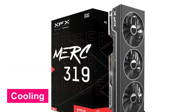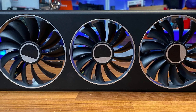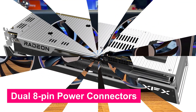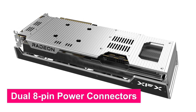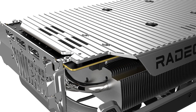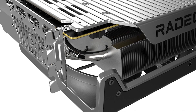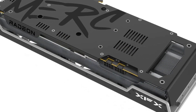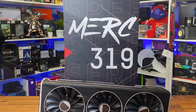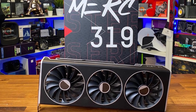Cooling is where XFX takes things to the next level. The 3-fan setup with a vapor chamber ensures efficient heat dissipation, keeping temps low even during intense gaming sessions. With dual 8-pin power connectors, you get stable power delivery for consistent performance. On the connectivity side, it's ready for high-refresh gaming with 3 DisplayPort 2.1 and 1 HDMI 2.1. AMD Radeon Anti-Lag and Radeon Boost provide a competitive edge. If you need a powerful, efficient, and future-proof GPU, the XFX Speedster MERC 319 RX 7800 XT is worth a look.